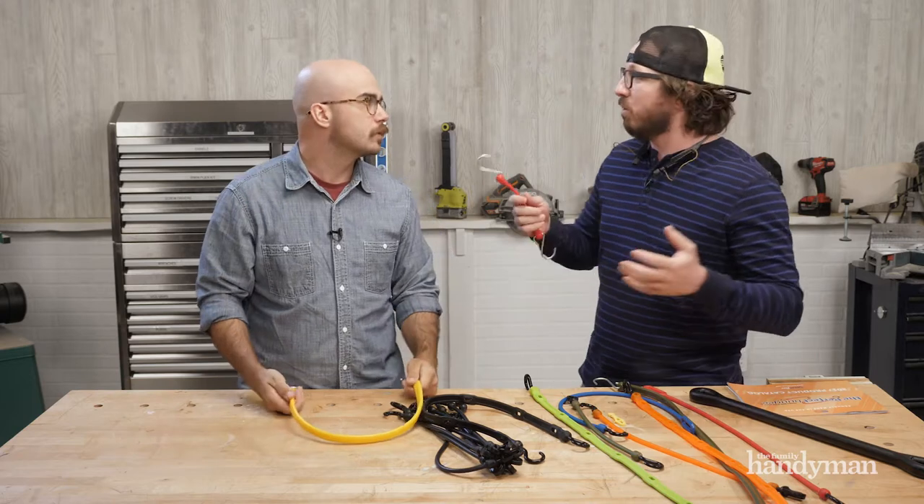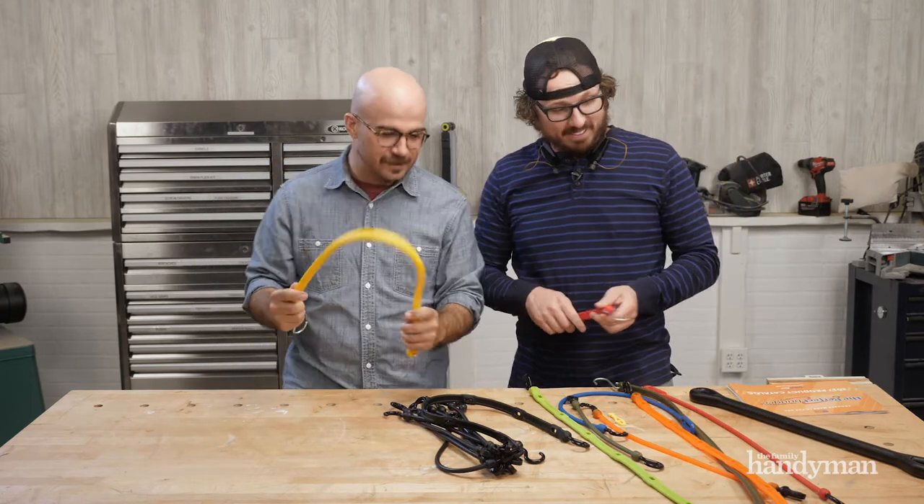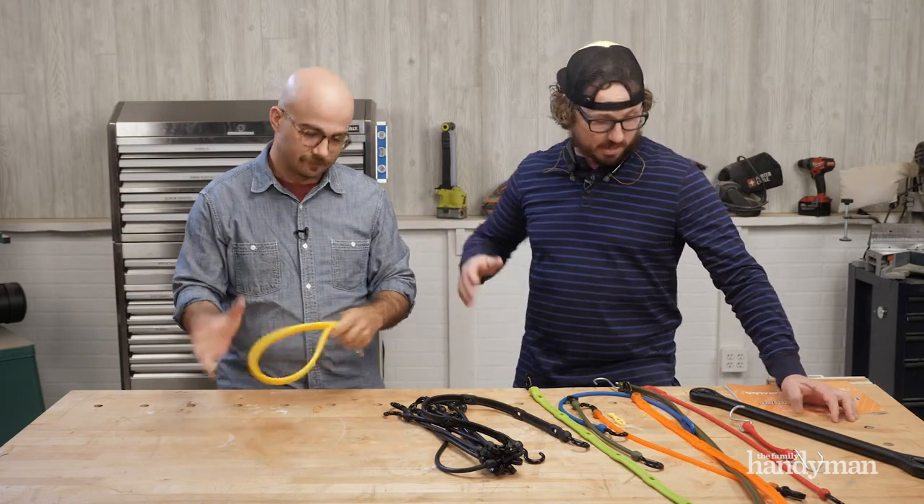So these things — who doesn't use bungees? I use bungees all the time. I love bungees, I love tie-down straps, I love all that stuff. If you were going to tell me you don't use bungees, I was going to question a couple things. What I love is there's so many different sizes and colors they make — seven different colors.